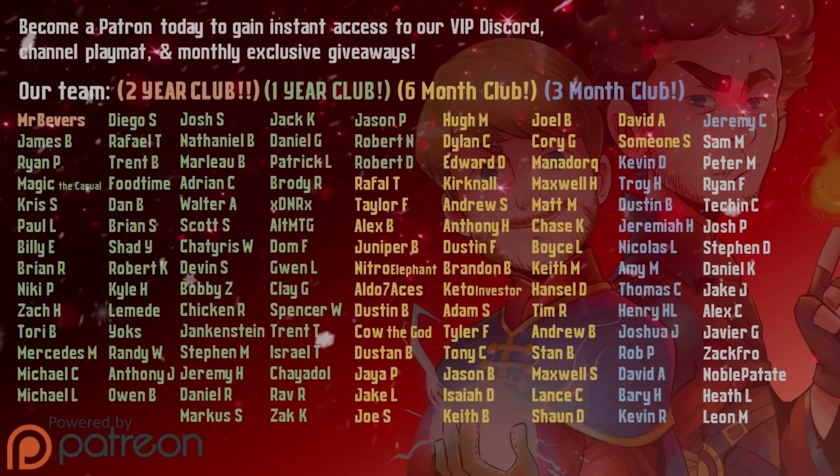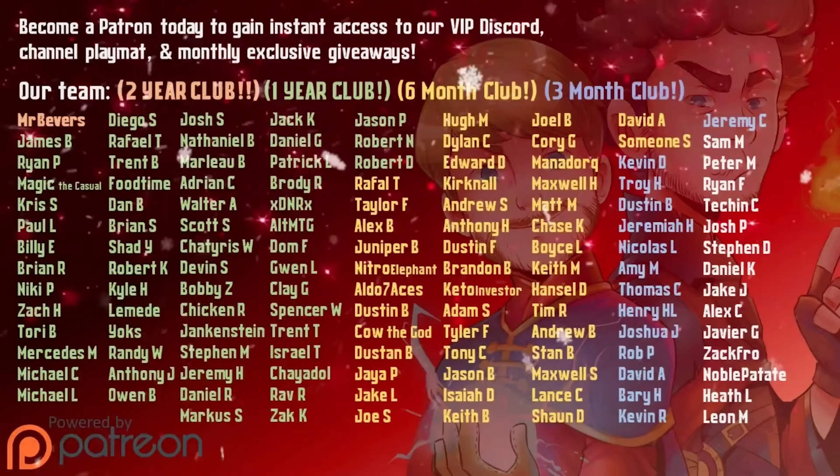Highest level of gratitude to our patrons who power the channel through Patreon. Check out the Patreon link in the description to learn about monthly giveaways, VIP Discord access, and even our official playmat.